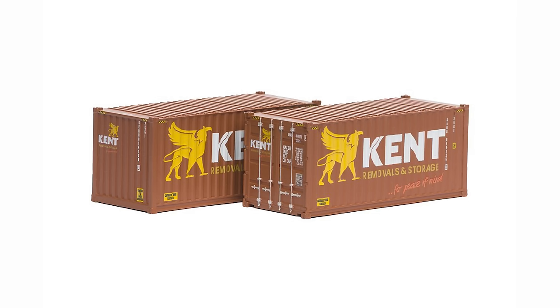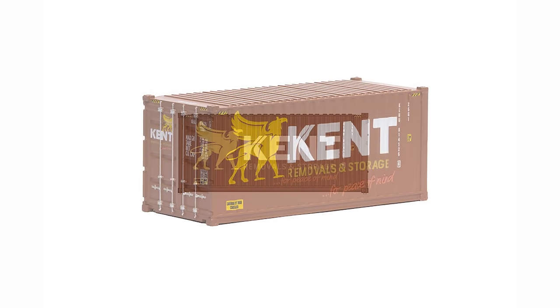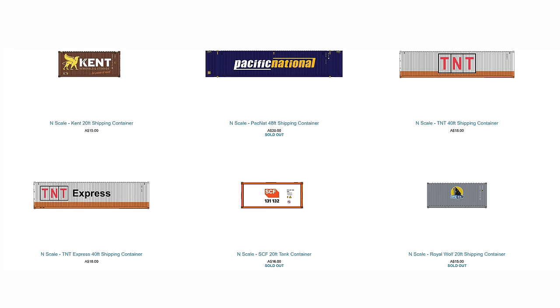Mark Jessa is back again with another N-Scale shipping container — in this release, it's the Kent Removals 20-foot shipping container. Like the others he's released, these feature pad printing and an internal magnet, and are priced at $15 and are now available on his website. Looking at his previous releases, they all seem to have been very popular, so if you are after one or several, probably check it out now. He also has a teaser on the website saying there is going to be another container released in early March.